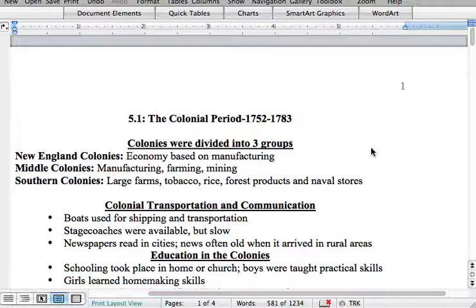The Southern colonies had large farms, also known as plantations. They produced tobacco, rice, forest products, and naval stores. Along the southern borders, various stores were set up for the different naval ships. Remember, the British Navy had the strongest navy in the world at that time.